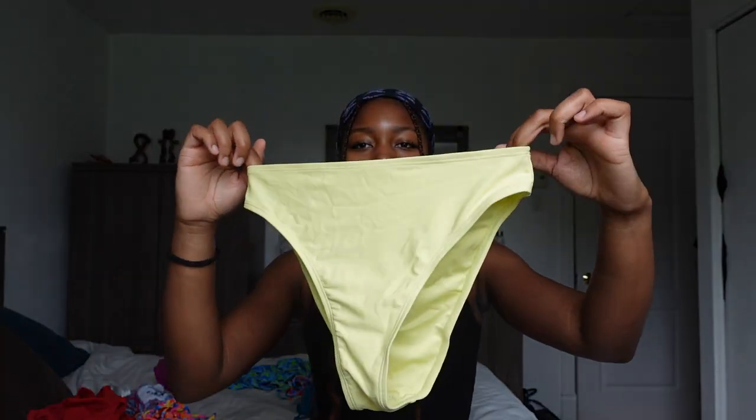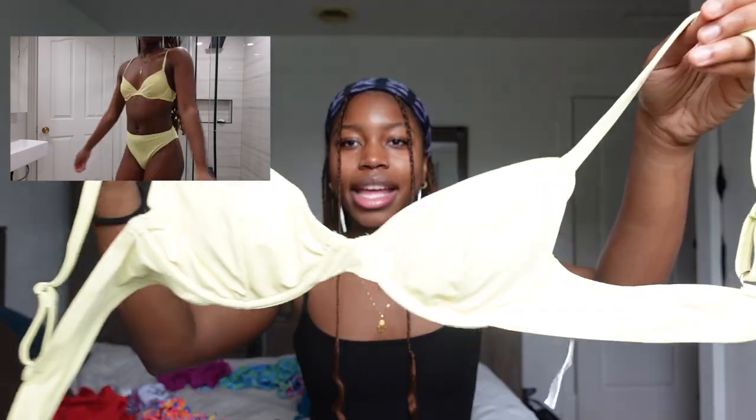Next up is this yellow number — it's from Cup Sheet as well, in a small. Very family friendly. Cup Sheet is very modest, so if you're looking for that type of bikini, definitely go to Cup Sheet. It's a high-waisted or mid-high bikini. I was kind of doubting it at first, but once you put it on it's super cute. I really like the top because it's like a bra top, and the yellow looks so good on my skin. You just clasp it in the back.